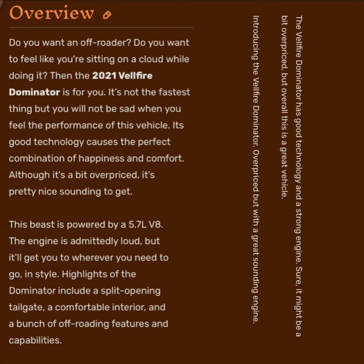This beast is powered by a 5.7-liter V8. The engine is admittedly loud, but it'll get you to wherever you need to go in style. Highlights of the Dominator include a split-opening tailgate, a comfortable interior, and a bunch of off-roading features and capabilities. The Bellfire Dominator has good technology and a strong engine — sure it might be a bit overpriced, but overall this is a great vehicle.